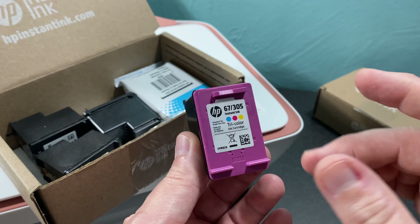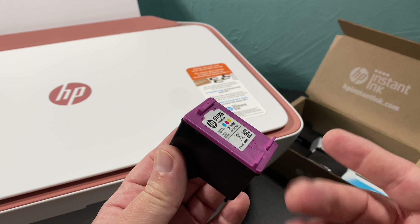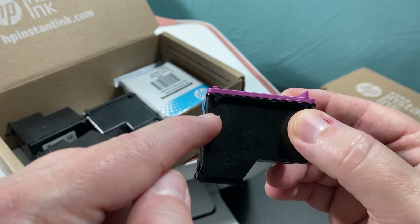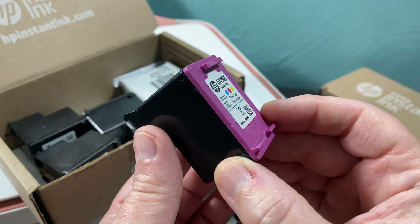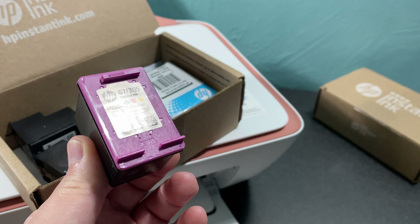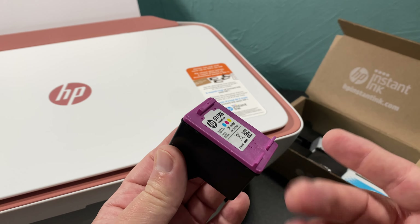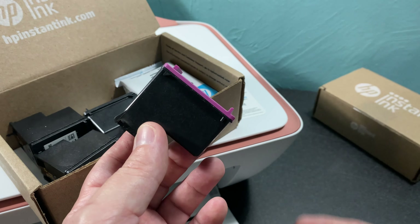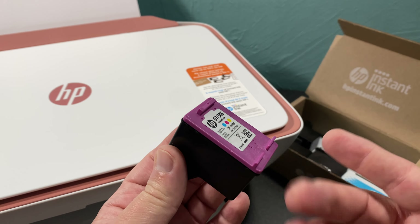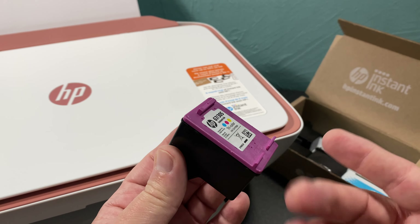That is HP Plus: in exchange for locking down the printer to HP-only cartridges, you get the apps and a doubling of the printer warranty. HP Plus is not Instant Ink. You may get a trial of Instant Ink with HP Plus, but Instant Ink on its own is a standalone product — and I think that's where the confusion comes in. I've seen a lot of misinformation; people just don't use the service so they don't know.